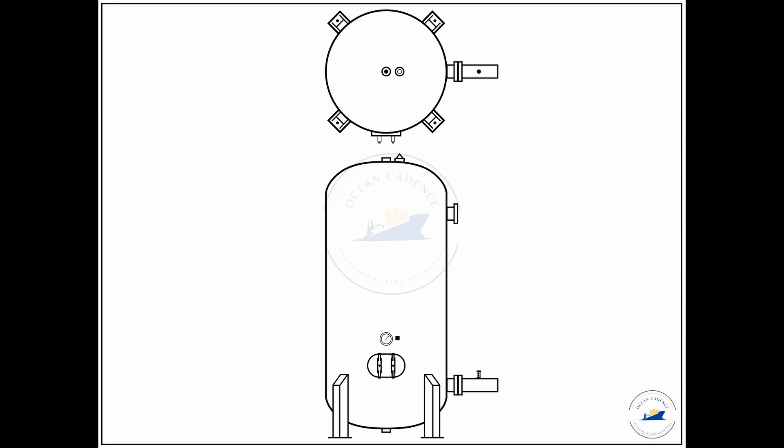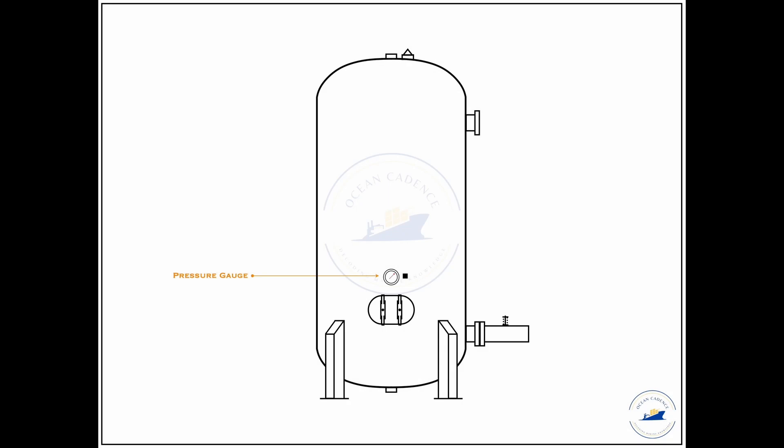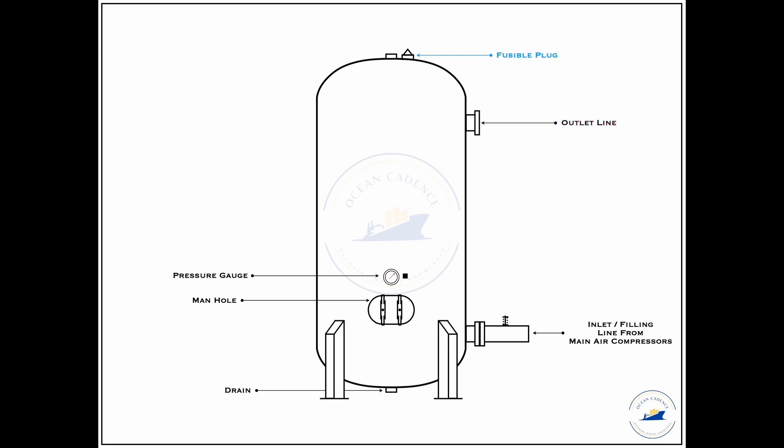It is necessary that there are no unnecessary modifications or openings except those originally approved in the design. The essential elements visible in this diagram include: the designated pressure gauge showing air bottle pressure; the manhole cover providing man entry for cleaning, maintenance and inspection; the drain for removing accumulated moisture and oil; the inlet line leading air from the main air compressor into the bottle; the outlet line with outlet valve leading air to the designated machinery; and the fusible plug and relief valve.